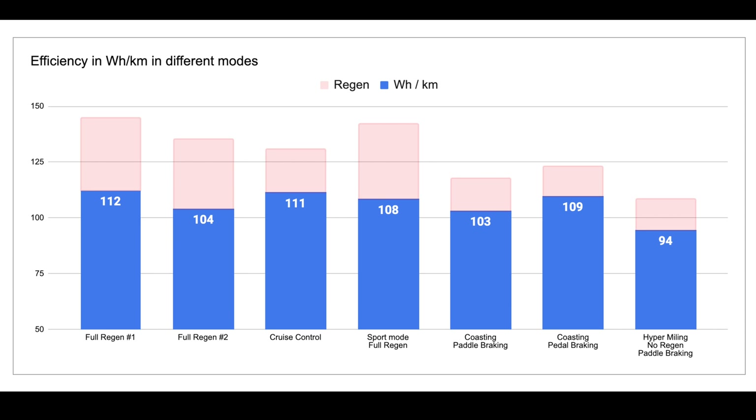It sets the record, more or less, for the best performance across the lot. Cruise control comes in at 111 - not that different. Of course, you wouldn't be cruise controlling at 20 miles an hour in a suburban environment, but it's just a test. Sport mode, which is supposed to be much more punchy in how it uses the battery - and it was indeed the fastest run - is still 108 Wh per kilometer because we regen the lost energy.